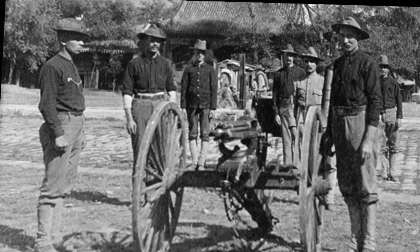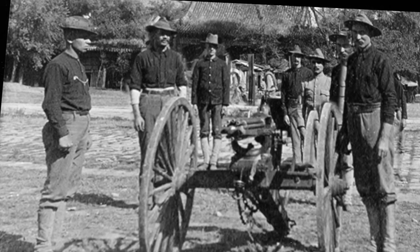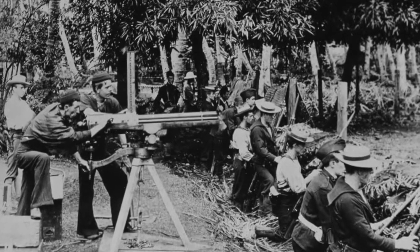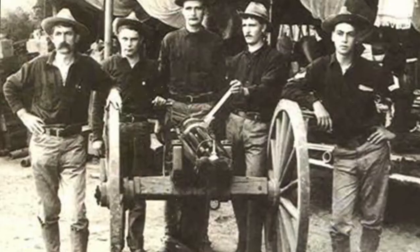Gatling earned his first patent in November 1862 for the improvement in revolving battery guns — his idea for reducing the number of men needed to fight the American Civil War. In hindsight, we know how flawed this logic proved to be, as the Gatling gun and later machine guns caused untold death and destruction.